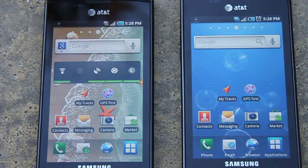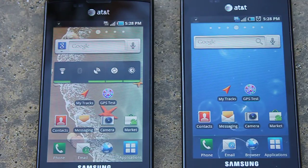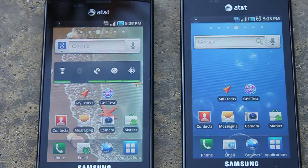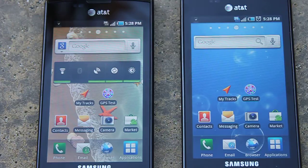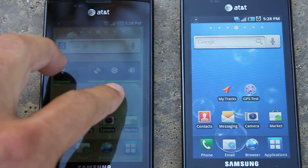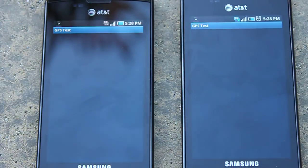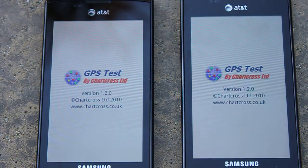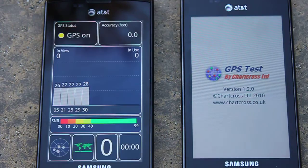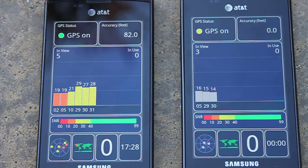Hey everyone, this is Peter with Carries.net doing a quick GPS test between the 2.2 Froyo leaked build that you can see on the left and the standard 2.1 Eclair that was updated a couple weeks ago on the right, running on a Samsung AT&T Captivate. Let's jump into it and see if there are any differences in the GPS accuracy and tracking between the new Froyo leaked build and the Captivate Eclair update.